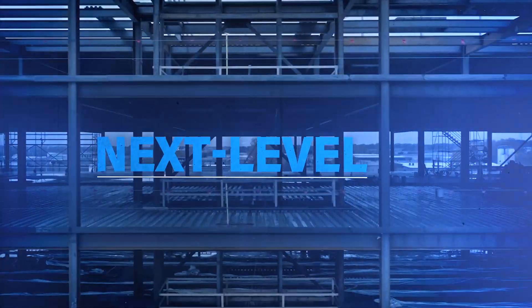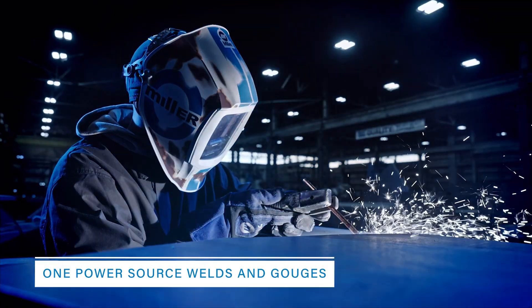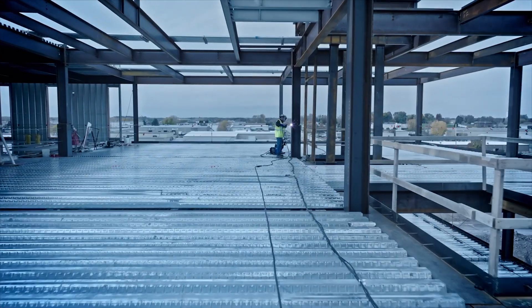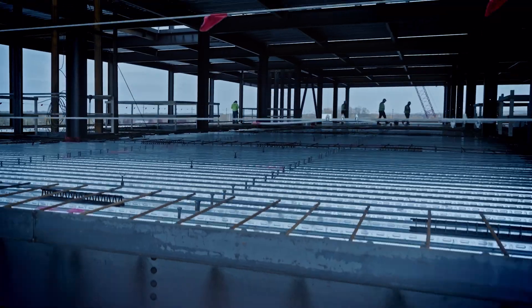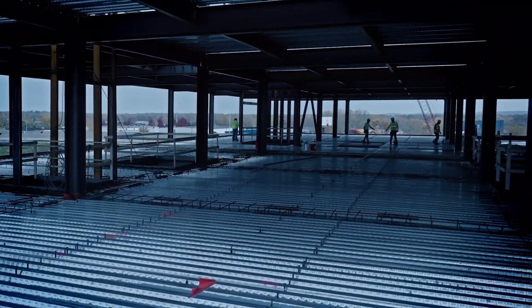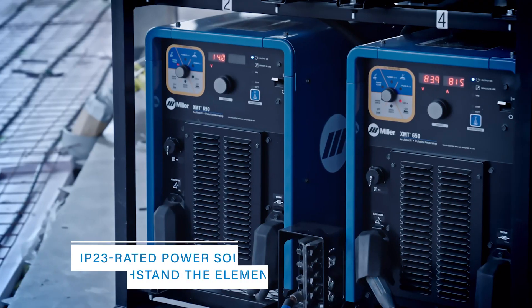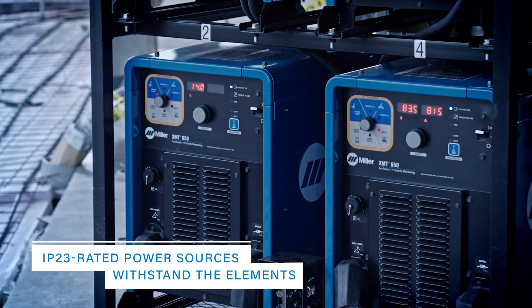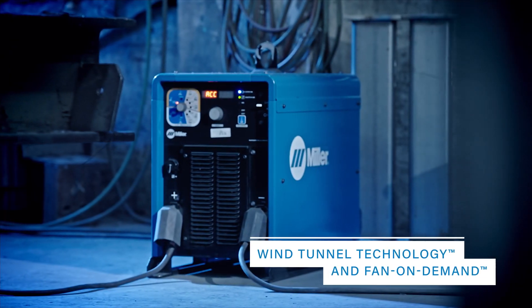Next level cost savings: one power source welds and gouges. ArcReach Technology eliminates control cable expense and maintenance, and cuts walks to the power source, saving time and reducing safety risks. IP23 rated power sources withstand the elements, with wind tunnel technology and fan on demand.